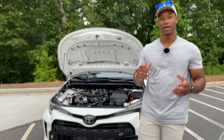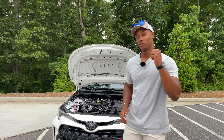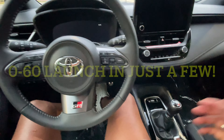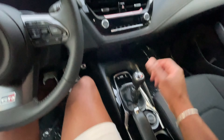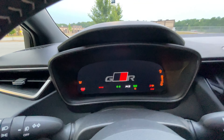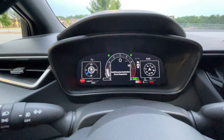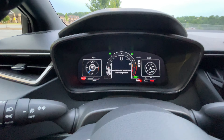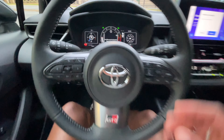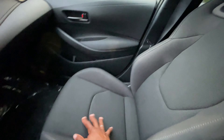Now we're moving into the interior of the vehicle. I'm inside the GR Corolla — I'll show you guys the startup sequence. It's pretty simple: do the classic clutch-in, push the button, and you're good to go. I love how Toyota gives you that cold start warning telling you not to drive the car until the engine is warmed up to temperature. That is something that's going to help save these cars down the road — more people need to know that.